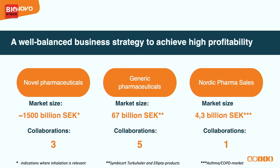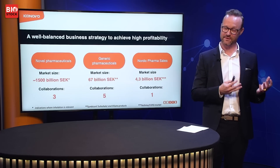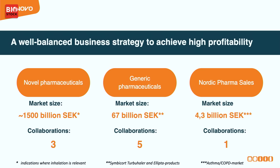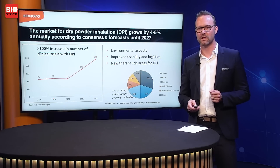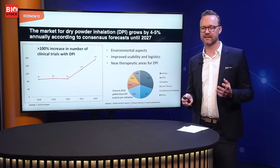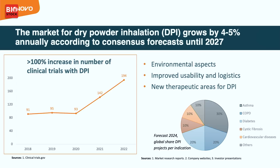We also decided to take some of our own products to the Nordic market. We know how to sell pharmaceutical products there. The asthma and COPD market in the Nordic countries is 4.3 billion SEK, and we already have one product we can back-license from Amnil Pharmaceuticals. The dry powder inhaled products field is growing by up to 5% per year and, according to consensus forecasts, this will continue. The number of clinical trials with dry powder inhaled products has doubled since 2020.